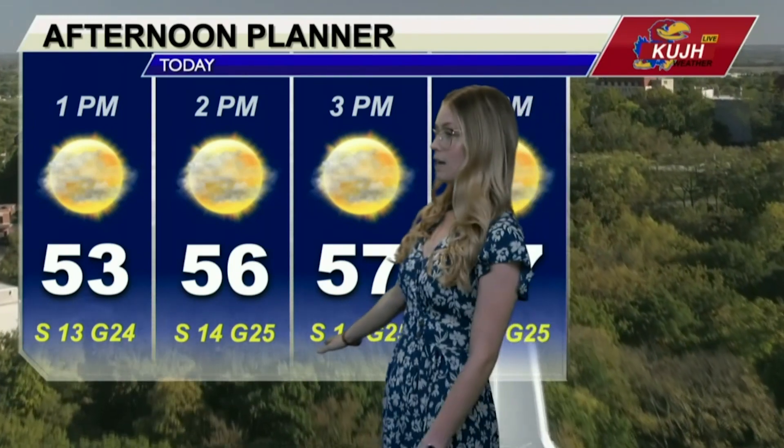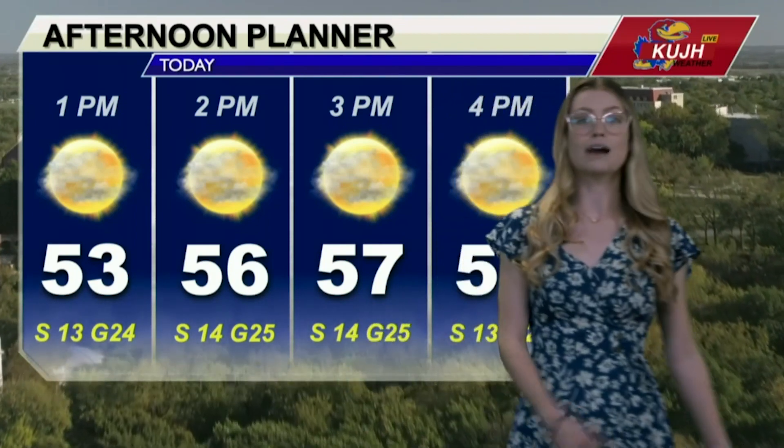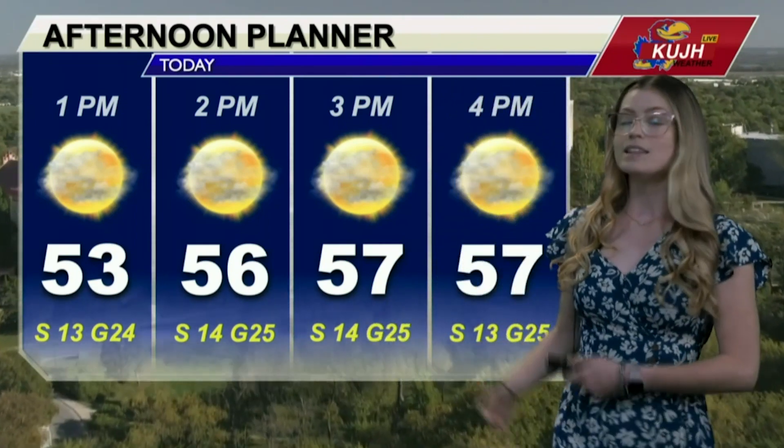Lots of sunshine. But the one thing to keep in mind for today is wind gusts getting up to 25 miles per hour. We'll talk more about these warming temperatures next in the full forecast. Thanks, Ashton.